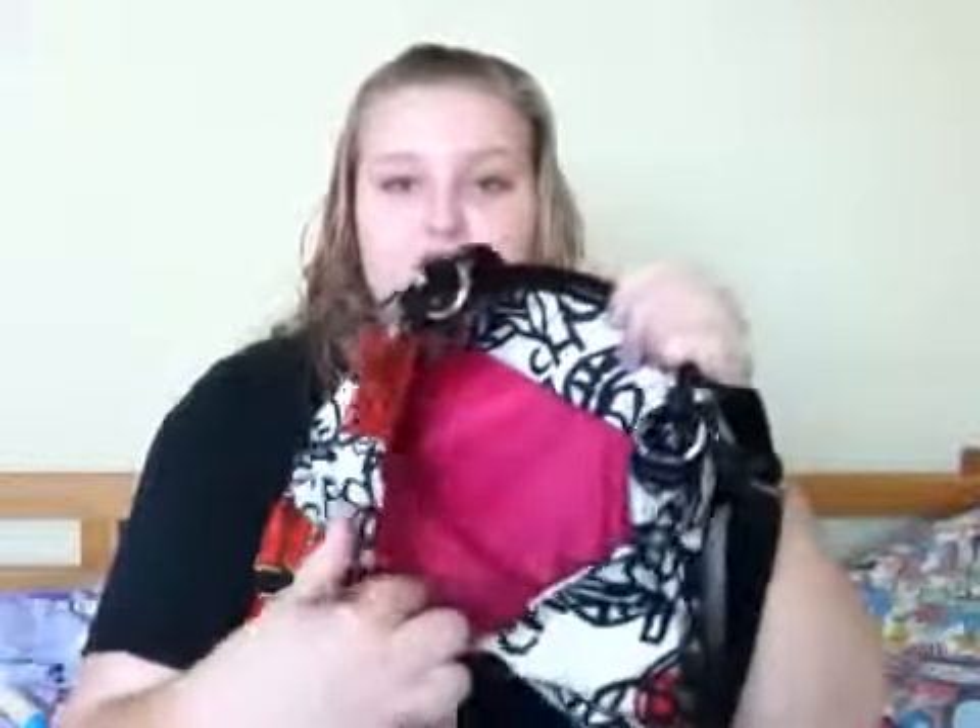Now for what's in my travel purse. I'm using my Coach Flower Graffiti bag. It's a crossbody bag, so it's really nice and big. It has this back pocket. The inside is this really, really pretty fuchsia color.